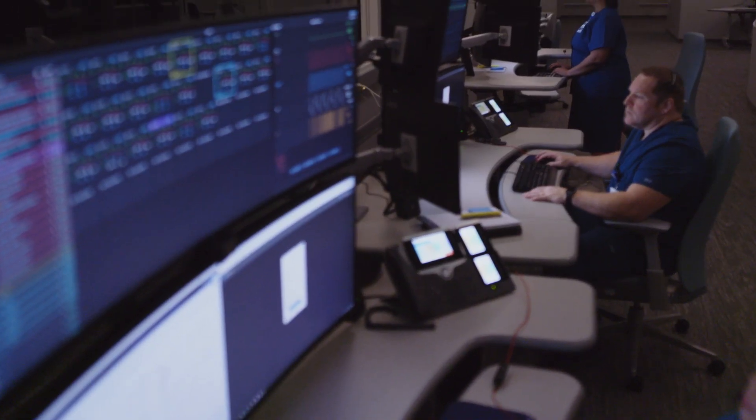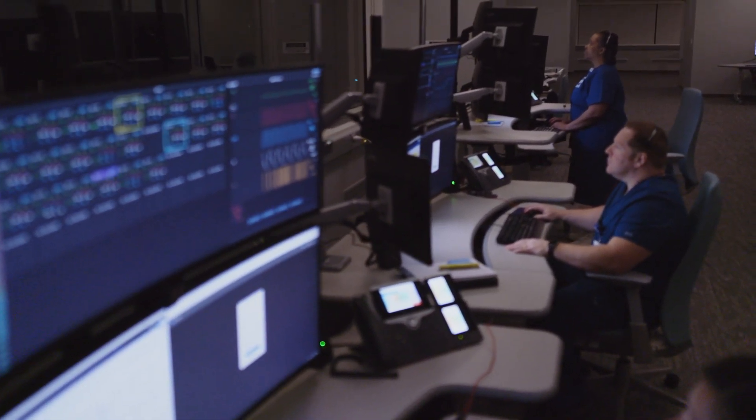The virtual ICU is an assistive technology that assists both our staff and our physicians to help better watch our patients.